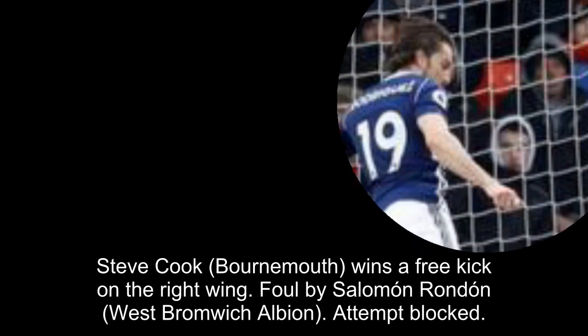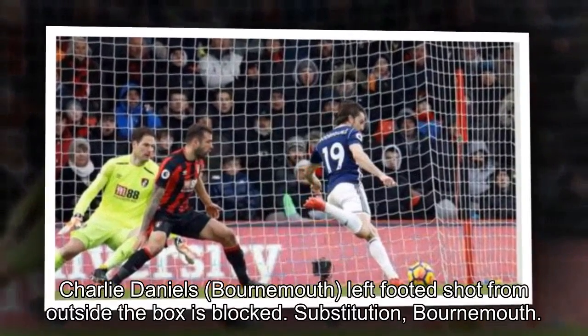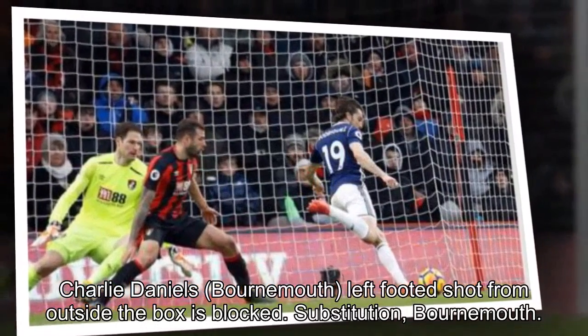Steve Cook, Bournemouth, wins a free kick on the right wing. Foul by Salomon Rondon, West Bromwich Albion. Attempt blocked — Charlie Daniels, Bournemouth, left-footed shot from outside the box is blocked. Substitution, Bournemouth: Lise Mousset replaces Adam Smith because of an injury.